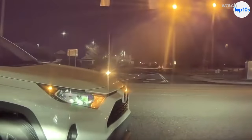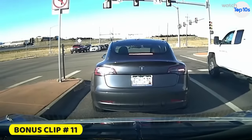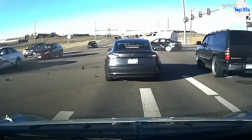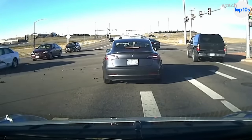And because this is such a great one, we're giving you one extra bonus clip. Similar to the last video, we see a blue Tesla Model 3 waiting at a stoplight. When the light turns green, all of the cars begin accelerating, except the Tesla automatically engages its brakes, narrowly missing a vehicle that comes barreling into the intersection.